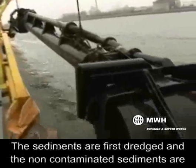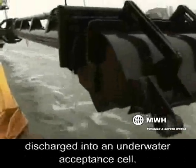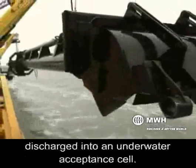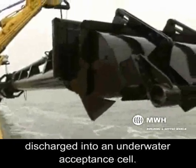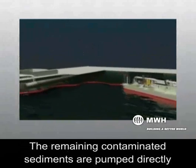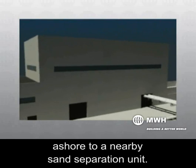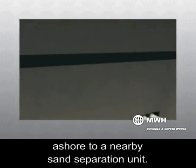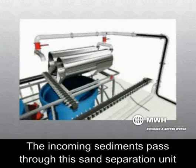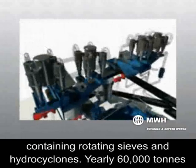The sediments are first dredged and the non-contaminated sediments are discharged into an underwater acceptance cell. The remaining contaminated sediments are pumped directly ashore to a nearby sand separation unit.